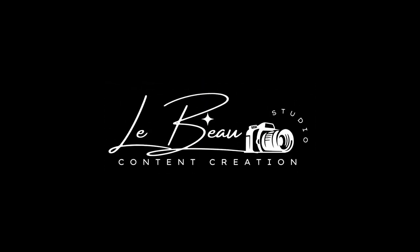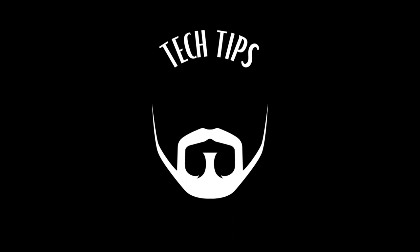Hi everybody and welcome to Tech Tips with the Bearded Photographer. My name is Beau Edestead and welcome to the series of learning about photography. Today we're going to talk about cameras. By the way, I have lots of kids and family so you're going to hear that all over the place, so just know that you've been forewarned.